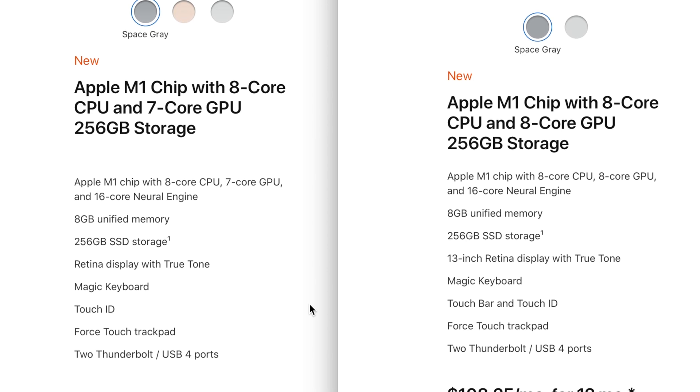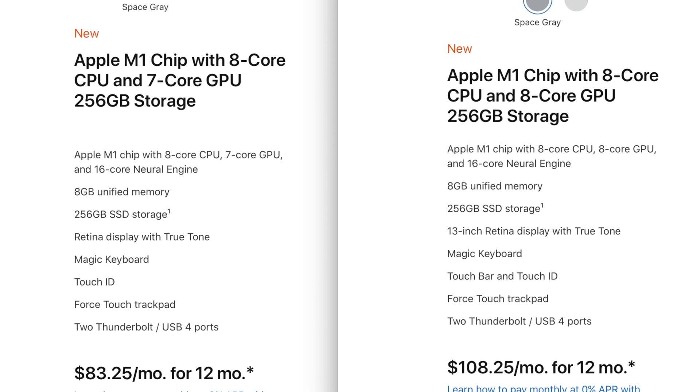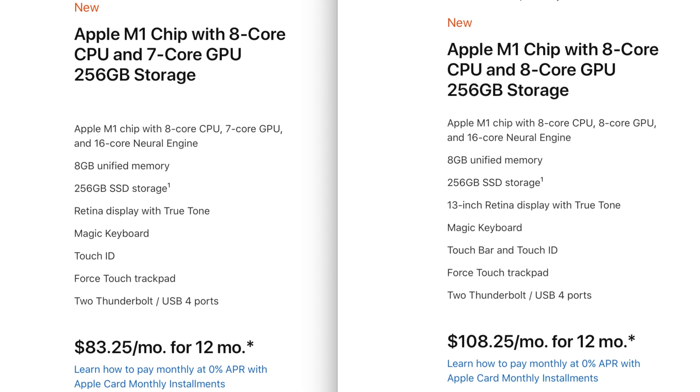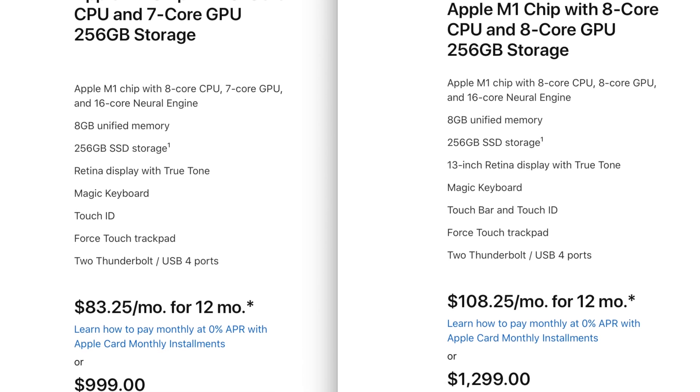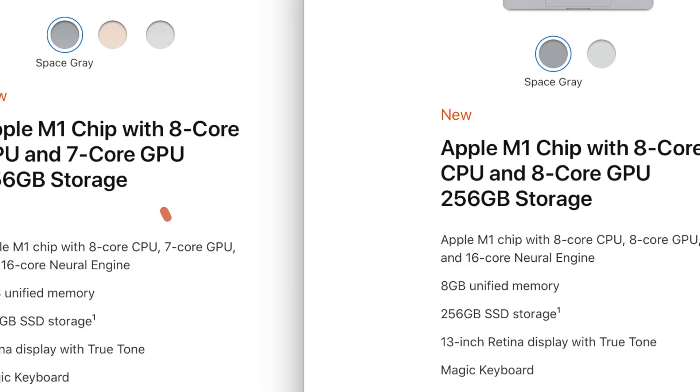At first glance, there's not a lot of difference between the base MacBook Air and the base 13-inch MacBook Pro. They both have the M1 chip, they both have eight gigabytes of memory, they both have 256 gigabytes of storage. The only difference you can see from the specs is that the MacBook Air has seven GPU cores versus the eight GPU cores on the MacBook Pro. Then of course there's the touch bar and the slightly better screen, but is that worth a $300 difference if they both have the same processor and memory?